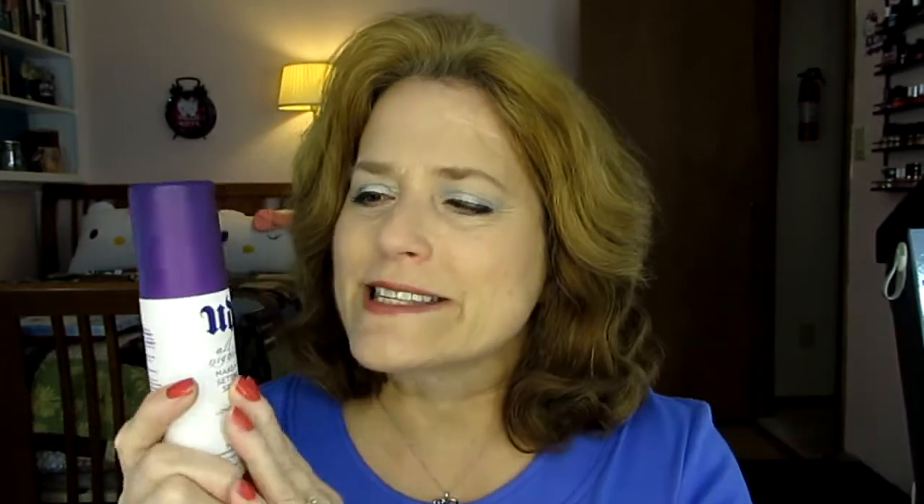This is one of my new favorite products — the Urban Decay All Nighter. Make sure when you use this that before you spray your face with it, your makeup is exactly the way you want it to be, period. Because what happens is you can't move your makeup around — you can't pat something and smooth it out. It stays. I think you could sleep with this on and your makeup would still be intact. This is the greatest stuff since sliced bread.